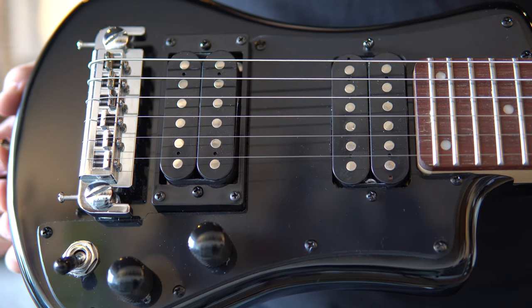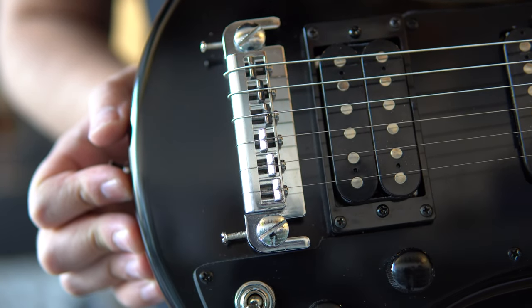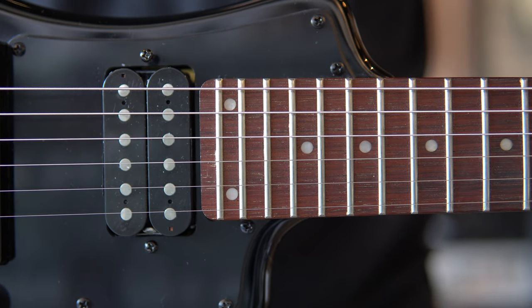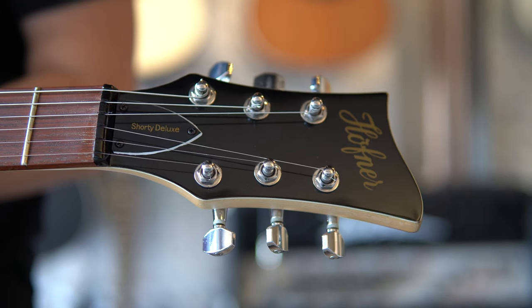I just had two hours with this guitar — a customer came in with it for a setup, string change, and I just had to do a video. It's the first time I'm trying one of these. Even though it's called Shorty, it is the Deluxe. It has two pickups, the full scale length of 24.7 inches, and 24 frets.